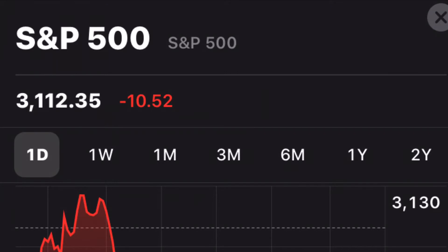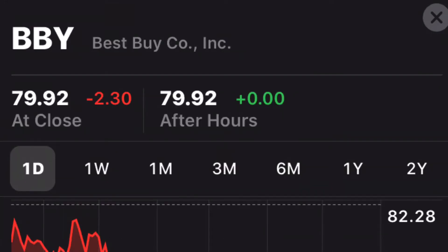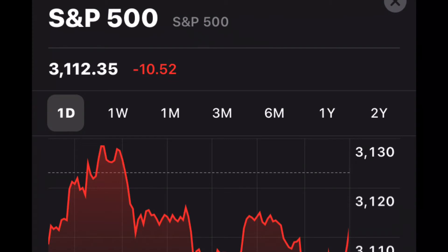They'll average it all out and give it as a percentage — so it could be 0.26% up, or it could be down 4%. But they can also give it out as points. For example, you can see here the S&P 500 is at 3,112.35 and it's down today 10.52 points. For individual stocks, a point equals a dollar — for example, a share in Best Buy is $79.92 and it's down $2.30 today.